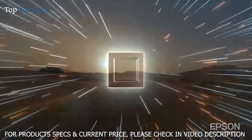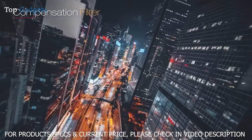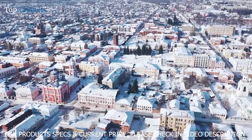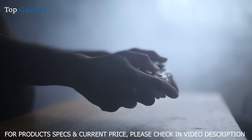It features an Epson ZX picture processor and 3-chip 3LCD technology to deliver outstanding color brightness and accuracy, faithfully displaying your content the way it was meant to be seen. The Pro Cinema LS12000 features a compensation filter that controls the polarization of light, allowing the projector to suppress stray light, dramatically enhancing picture contrast exceeding 2,500,000 to one for unbelievable black performance.